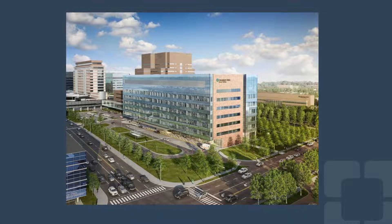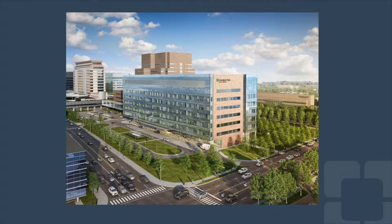Our head and neck cancer surgeons see patients in this building alongside the oncologists and radiation oncologists. The Health Education Campus opened in the summer of 2019. It is home to Case Western Reserve University and Cleveland Clinic Lerner College of Medicine. It aims to provide the highest quality education experience for our medical, nursing, dental, and physician assistant students.